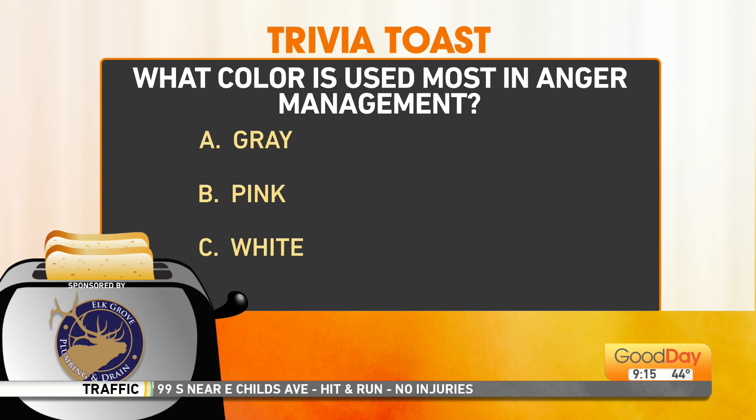My two favorite colors are blush and bashful — which is pink and pank. I'm going to go with B, pink. Tracy, what do you say? I don't know, maybe gray. All right, Tracy's going with gray.